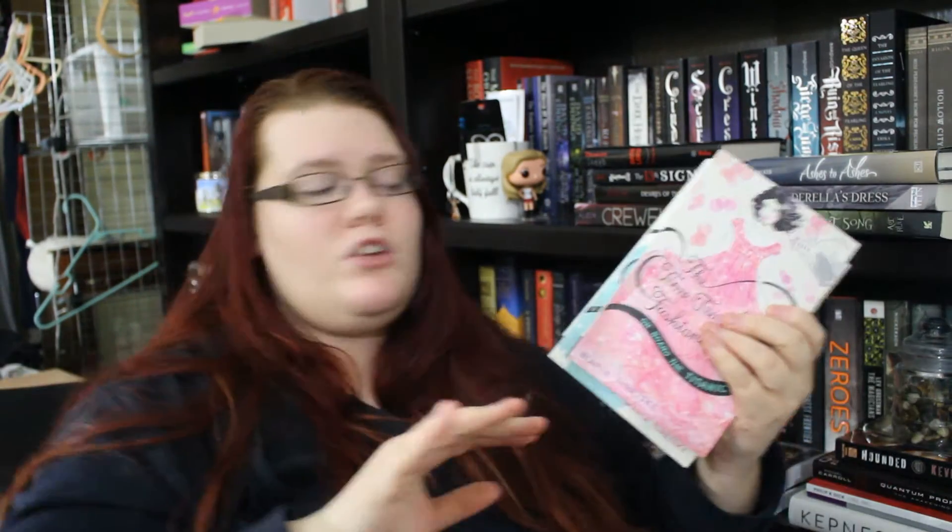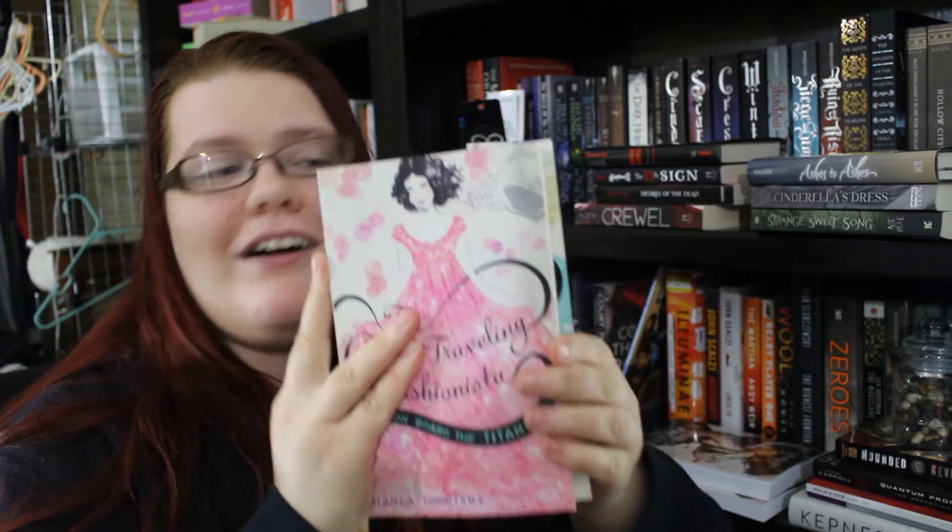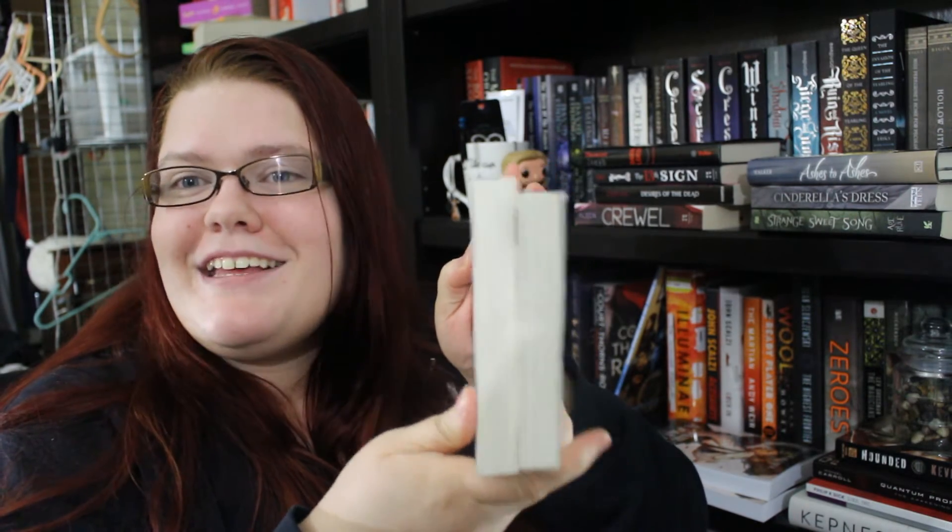First I'll share these two books, which are from the Time Traveling Fashionista series by Bianca Turetsky. The first book is On Board the Titanic — the premise is that a girl gets an invite to a vintage dress shop, tries on a dress, and gets transported back in time to the Titanic. The second book takes place at the Palace of Marie Antoinette. I thought it was a fun historical fiction sci-fi concept. My only complaint is that the first book is slightly shorter than the second, and that irks me.